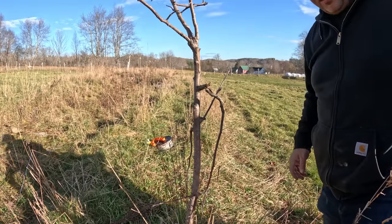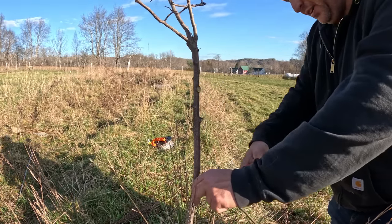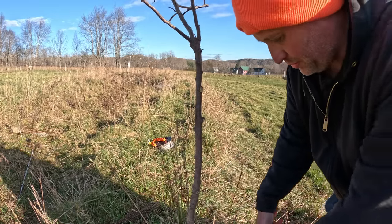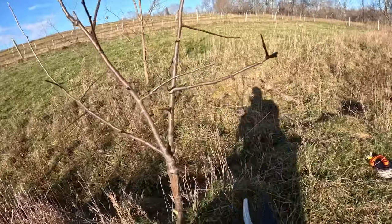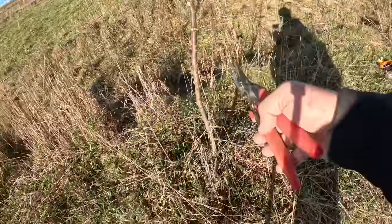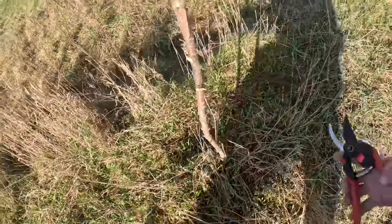All right, we've got this little apple tree here that deserves a little pruning job. I think this is mostly cattle damage that you're seeing here. Cows are really tough on the trees this year. When I'm pruning my trees, what I'm usually trying to do is just look for a good shape. I want it to keep growing up and straight, so I don't want too much coming off the trunk here.